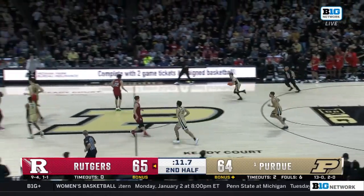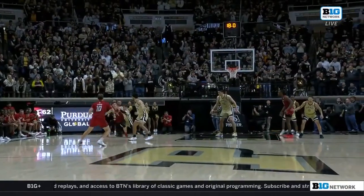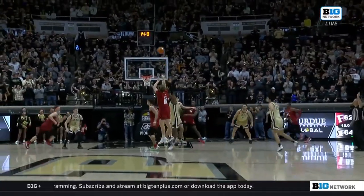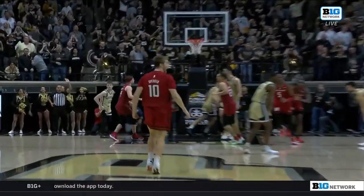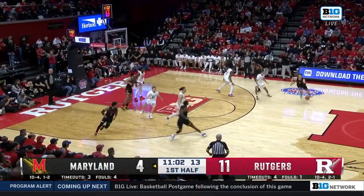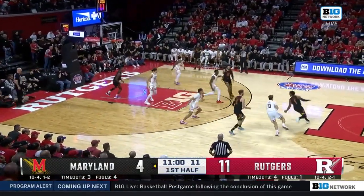You are not kidding. The play is the ISO from Mulcahy. Ethan Morton gets caught ball-watching just a bit. Brandon Newman comes over and gets a good contest. Pick and roll, some Spain action — anything for spacing so somebody can turn the corner.